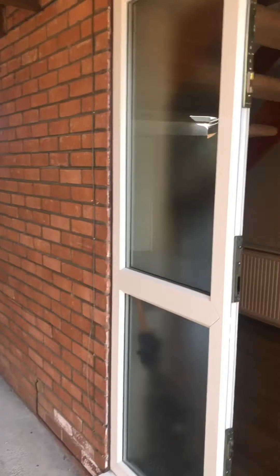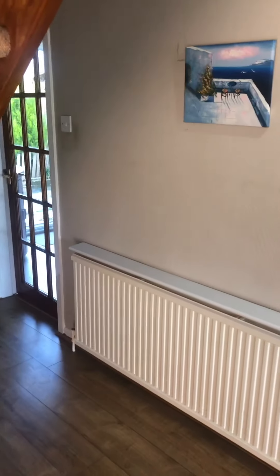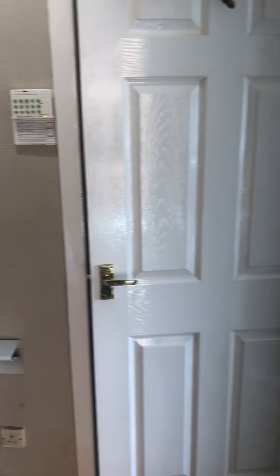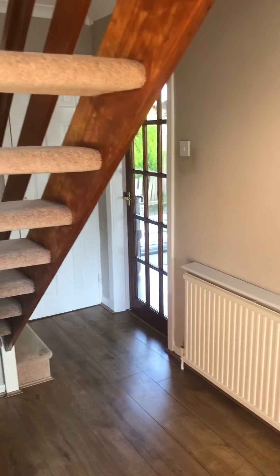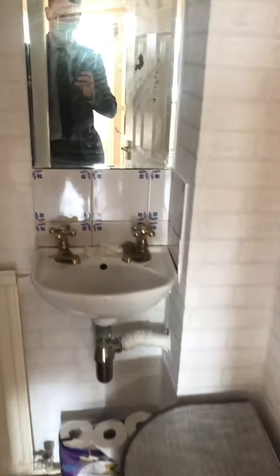We're going to concentrate inside first, so going into the entrance hallway. It's got an open plan staircase and the downstairs toilet. We'll start off with the downstairs WC.